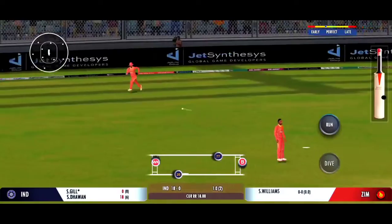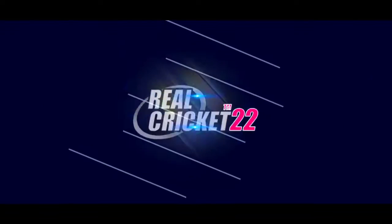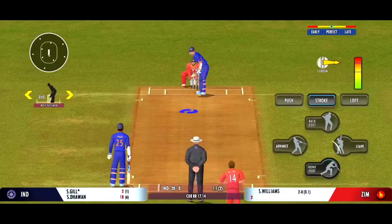Good shot for a single. The fitness level of the players today is something else — wonderful to see them run like that.